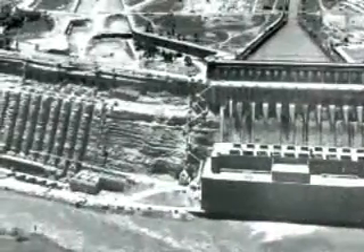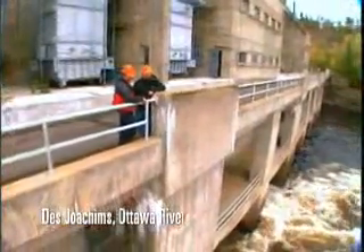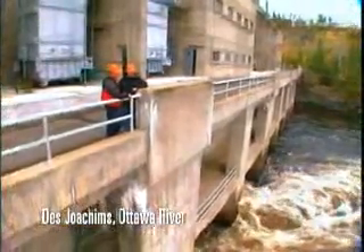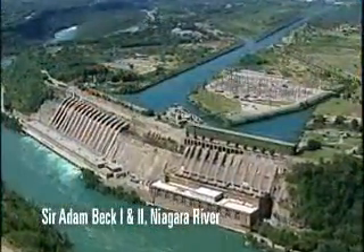Harnessing that power is what hydroelectric stations have been designed to do for over a hundred years in Ontario. In essence they are factories that convert the energy of falling water into the flow of electrons, or what is commonly called electricity — the electricity that powers the province.